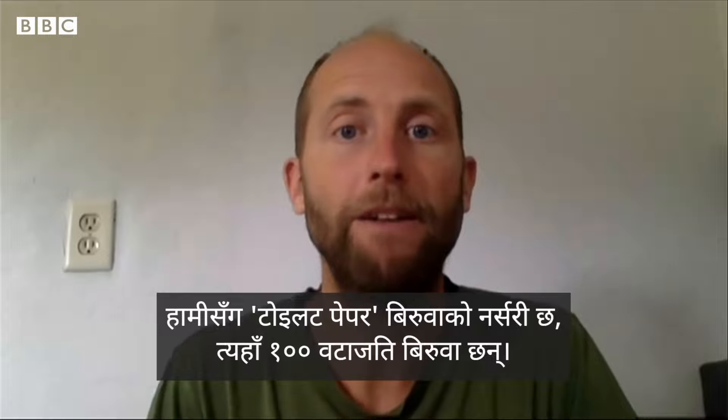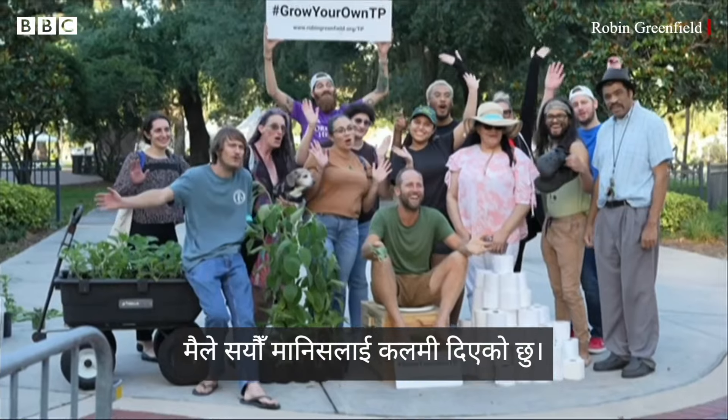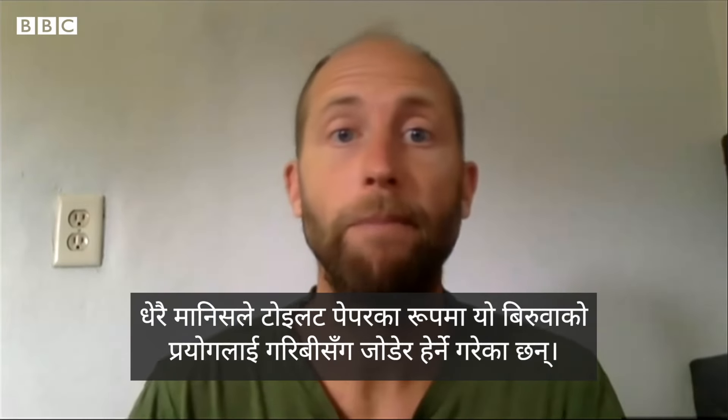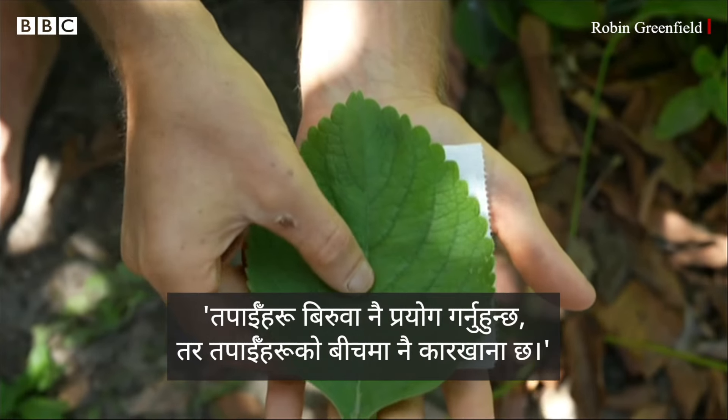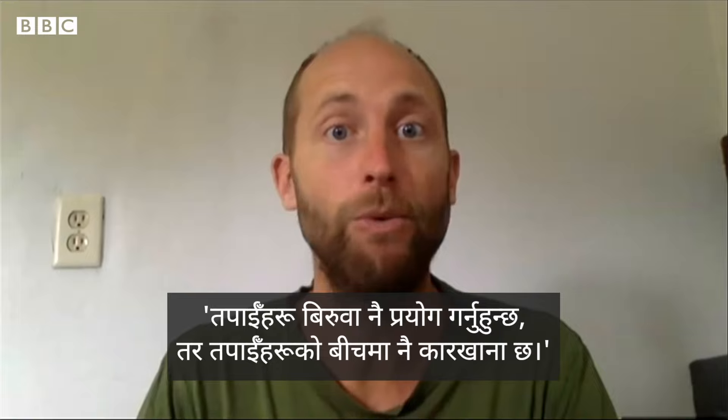We have a toilet paper plant nursery that has about a hundred plants, and I gave away cuttings to hundreds of people. There are a lot of people that associate using the toilet paper plant with poverty, and I have to remind them — you are also using plants; you just have an industry between you.